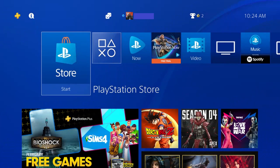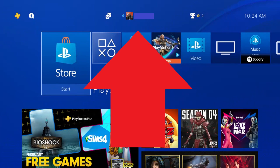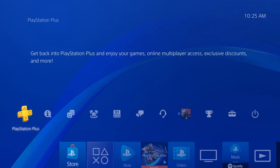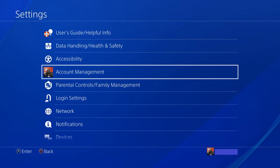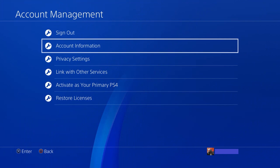Step 1. Navigate to your PS4 home screen, and then navigate up to expand the menu along the top part of the screen. Choose Settings in that menu. The Settings screen appears. Step 2. Choose Account Management in the Settings screen. The Account Management screen is displayed.